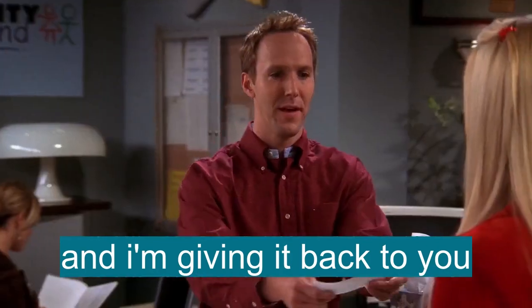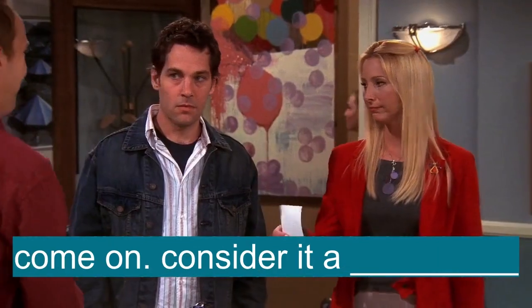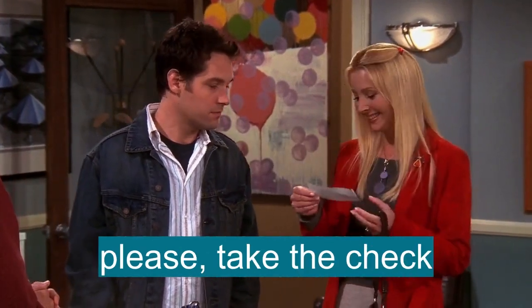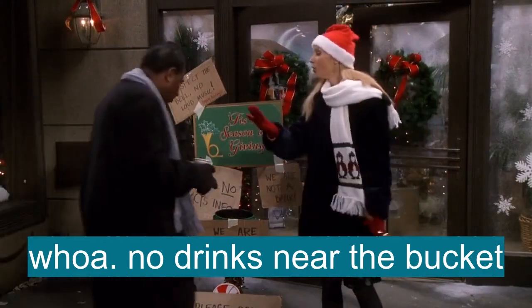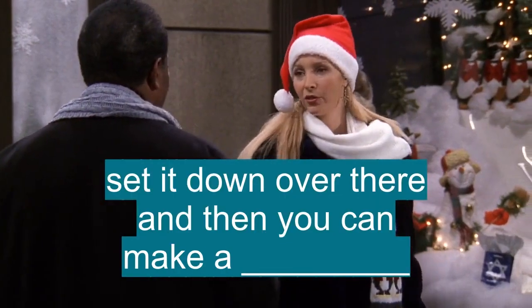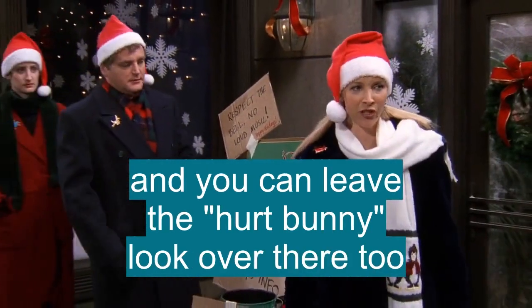But we're giving you this. Yeah, and I'm giving it back to you. Come on, consider it a contribution. Well, this is very generous. Please, take the... Whoa, whoa, whoa. No drinks near the bucket. Set it down over there, and then you can make a contribution. And you can leave the hurt bunny look over there, too.